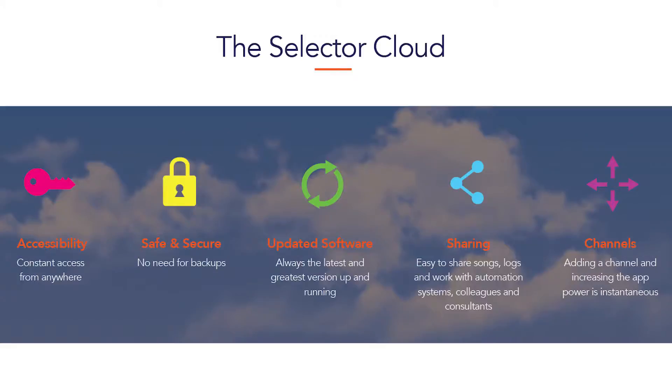Last but not least, channels. You can have one channel — your main FM station — or if you have an HD channel or an Internet stream, you can run hundreds of channels. It's as easy as just opening a new channel, without any additional hardware, data, or software to download. You just open up a new channel and there you are, programming a new station.